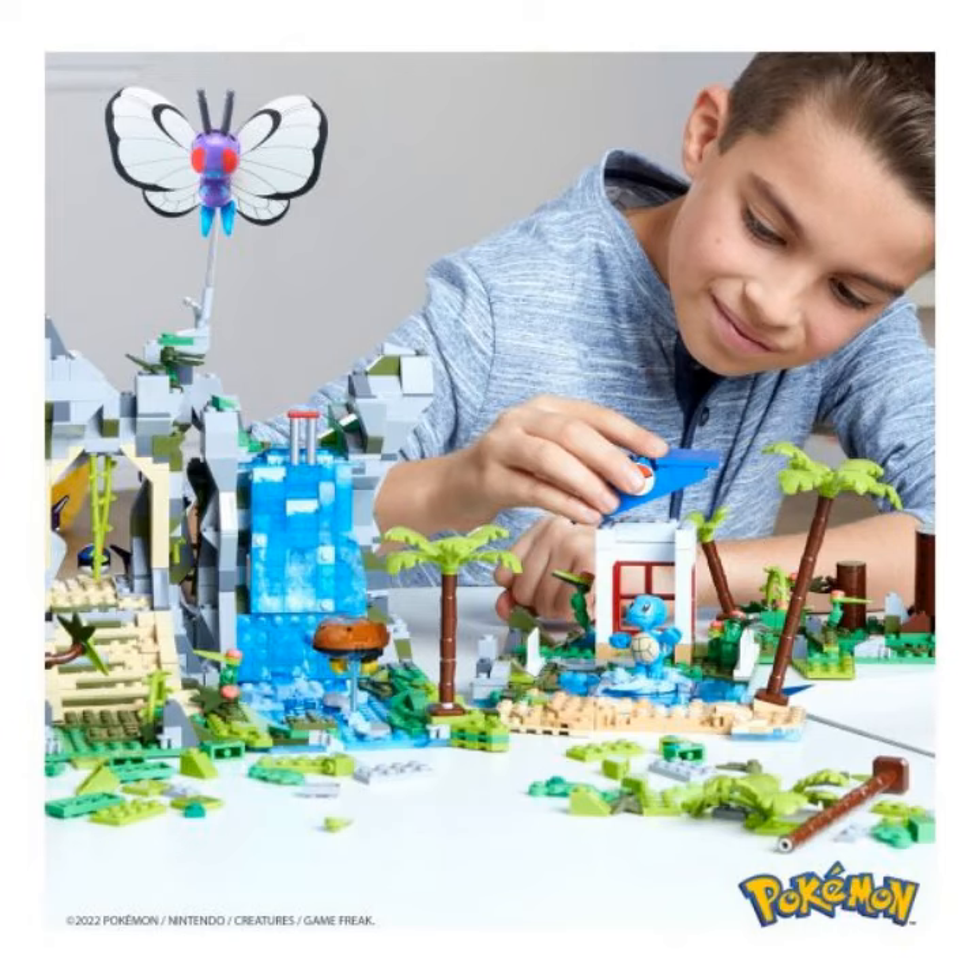Mega Pokemon building toys are designed for ages 9 and up. Order yours today from Pyster.com. Thanks for watching.